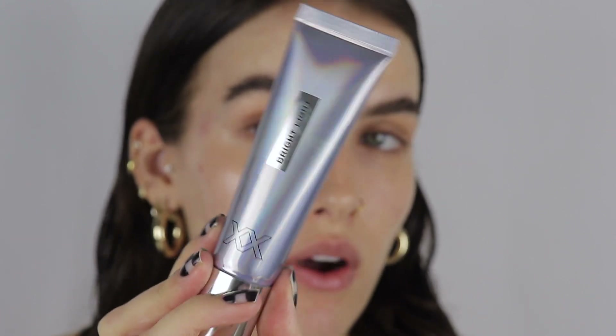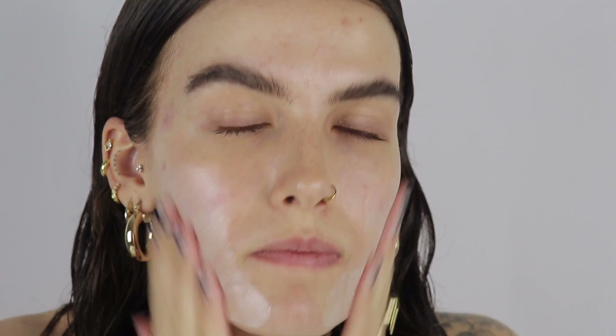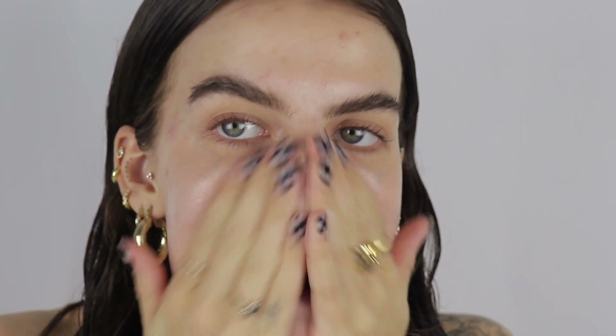I'm going to start by priming my skin. This is the XX Revolution Bright Light primer — I haven't actually used this yet but I'm very intrigued by it. Please tell me if the lighting is better in this video; I've had so many problems with my camera lately. I think it was my camera being weird last week — it was either really dark and over-saturated or really light and washing everything out. Hopefully this is better!